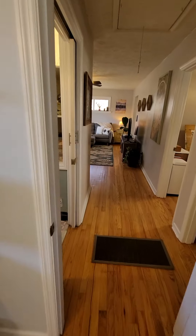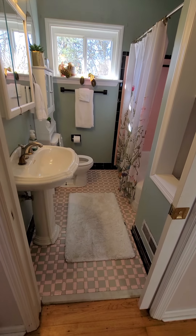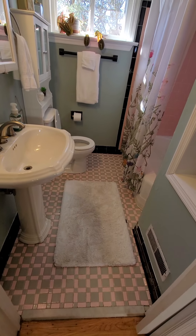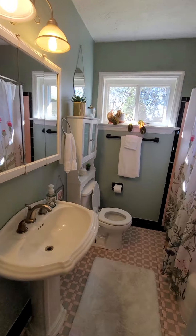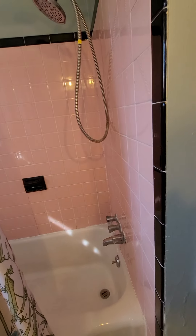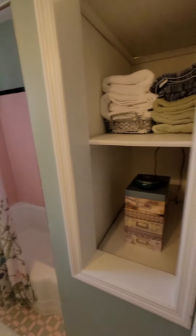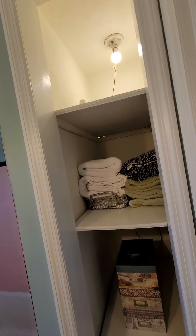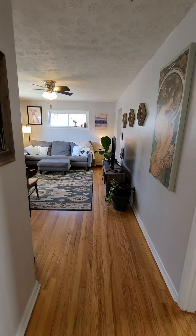Coming through the bathroom — a little retro with some green and pink tile, but they've kind of worked with it with some updates here and there. The lovely pink tile in the shower is very typical. There's a little storage here.